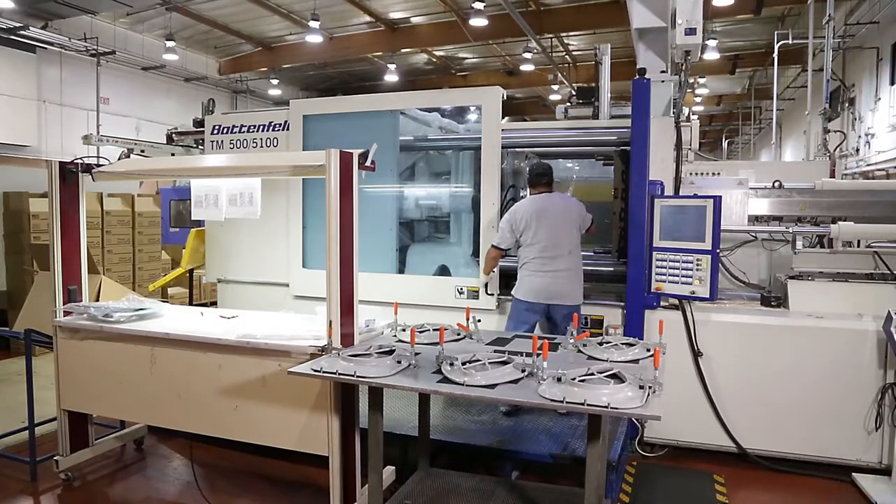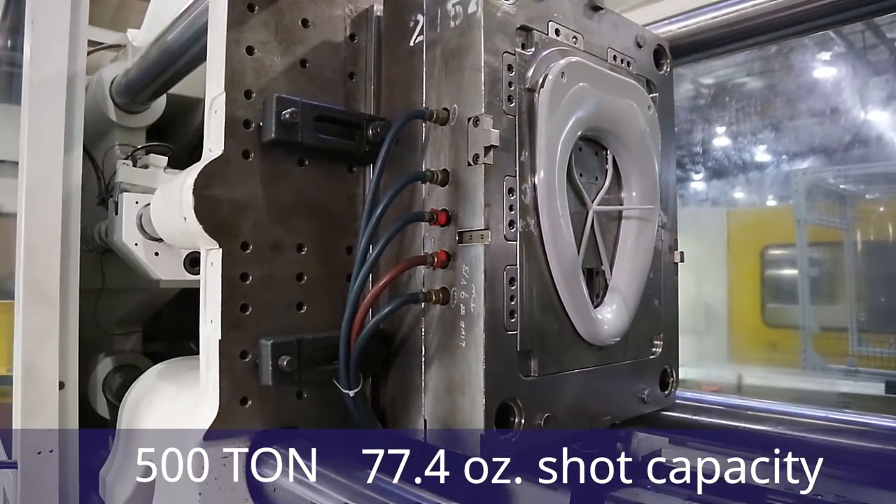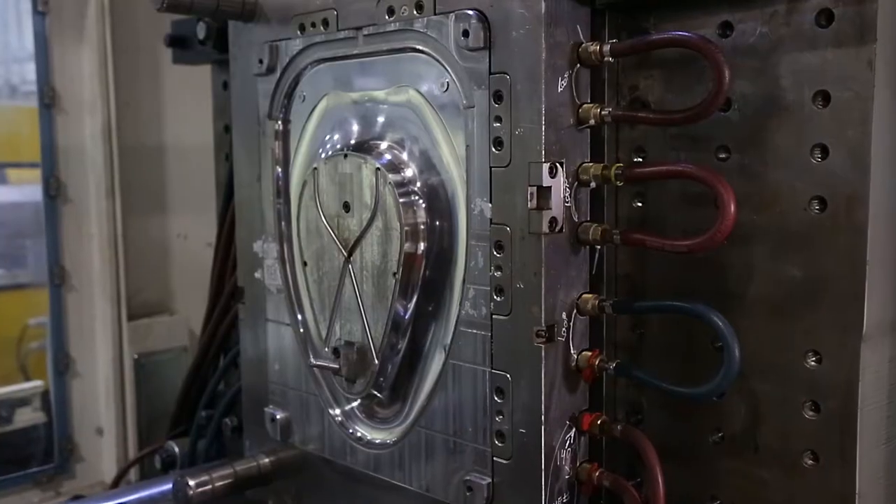Another one of our newer pieces of equipment is a 500-ton Battenfield. It has a 77.4-ounce shot capacity and also has a robot.